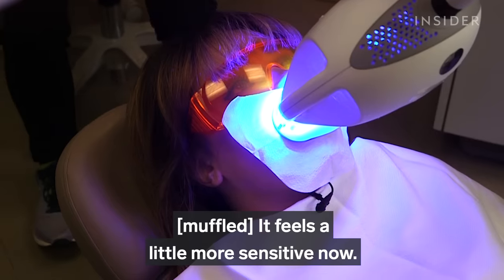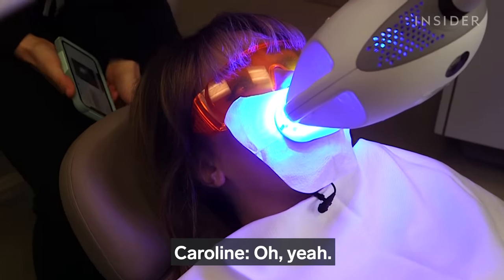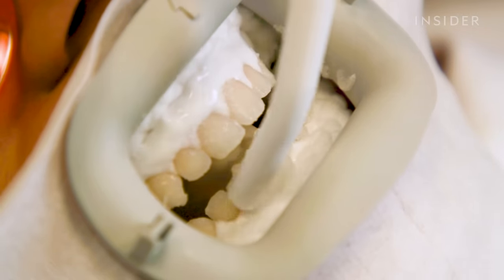After the second round, I felt a little more sensitivity — a little tingly on the lower front teeth. Megan explained that's the most common area to start getting sensitive, and it's simply because the teeth are dehydrated. Once those 15 minutes were up, my teeth had to be cleaned before I could see the results.